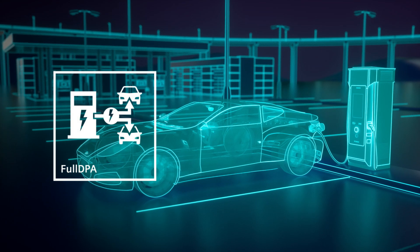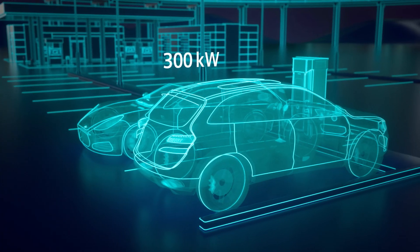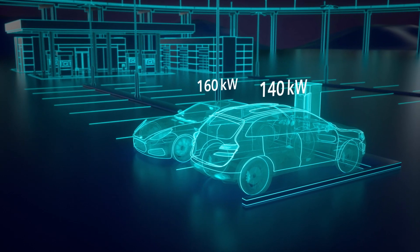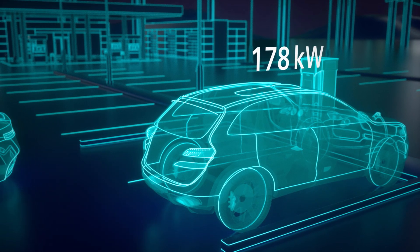A forward-looking feature: the truly dynamic power allocation considers the individual power demands of the electric vehicles and ensures optimized charging time for each vehicle charged simultaneously.